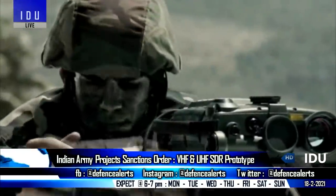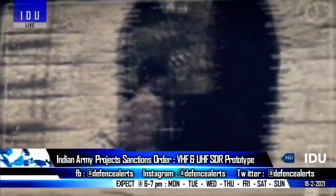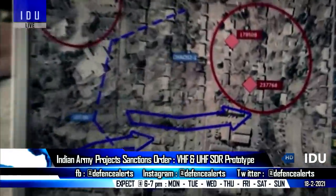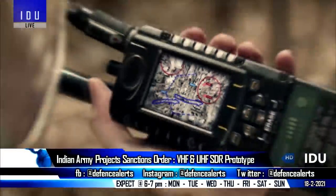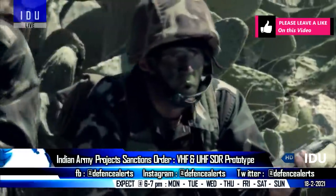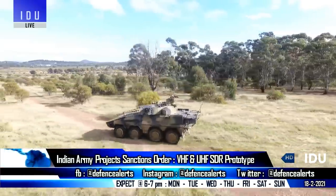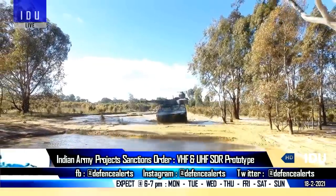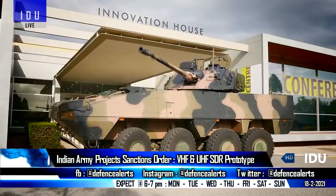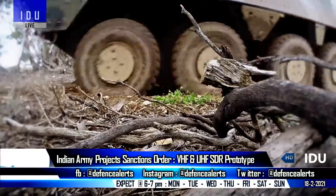The Indian Army has placed a project sanction order for the prototype development of very high frequency and ultra high frequency software defined radios to 18 Indian companies under the Make 2 category, under which there will be no government funding for prototype development but there is an assurance of order upon successful development and testing. The cabinet has also enhanced financial powers in the Make 1 category, and the government will now fund up to 70% of the prototype development cost for design and development of equipment and major platforms or upgrades.